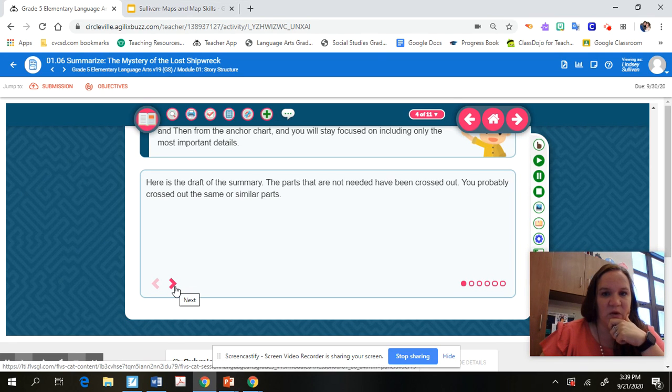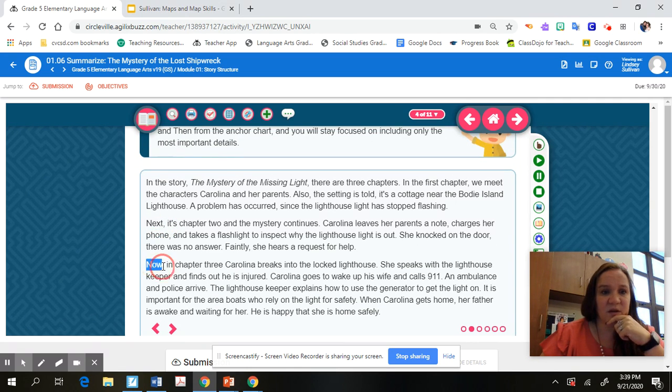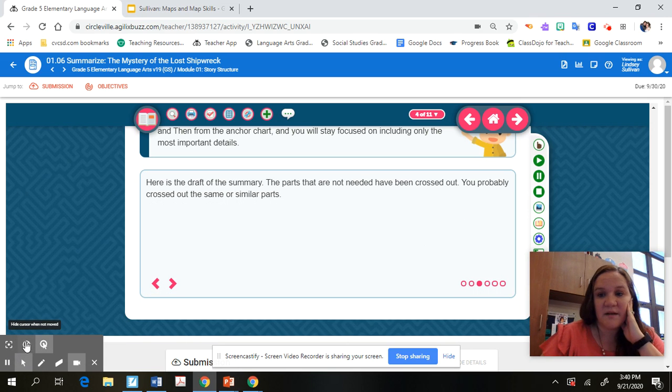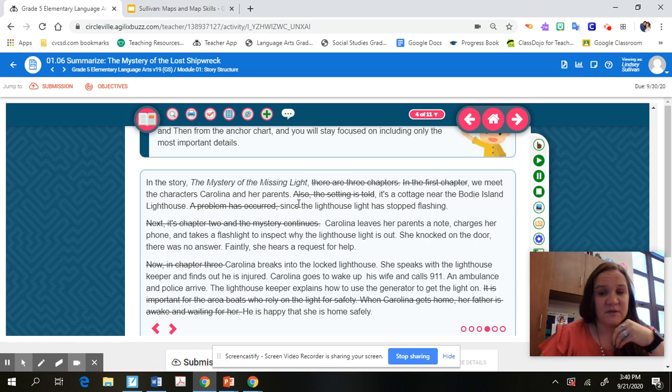This is an example draft of a summary for 'The Missing Light.' You can see they use some transition words — somebody, wanted, but, so, then. After you draft the summary, you go into revise mode, where you take out parts that are not important to the story or add details you may have missed. We're not going to do the revising today — we're just going to try to do the summarizing part today.